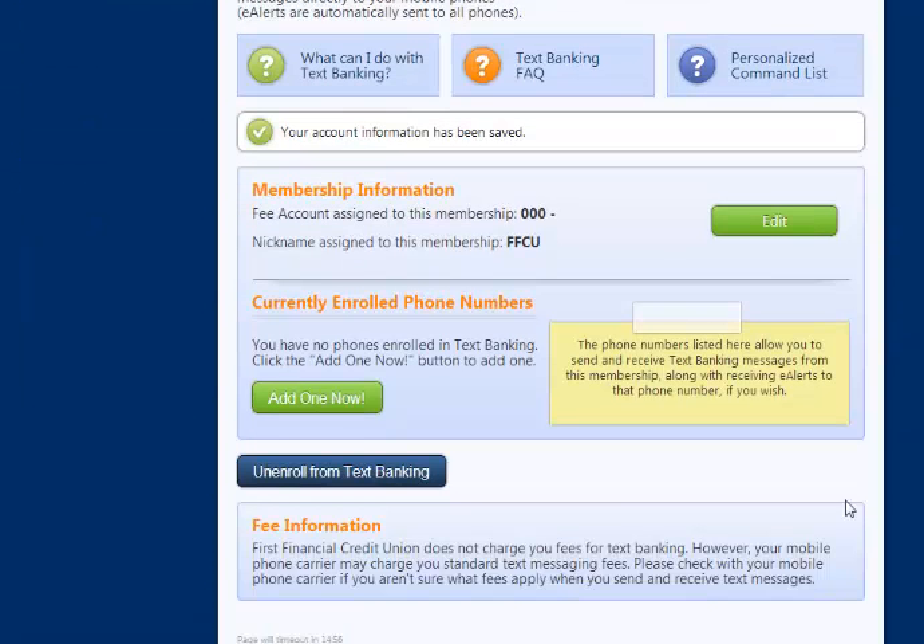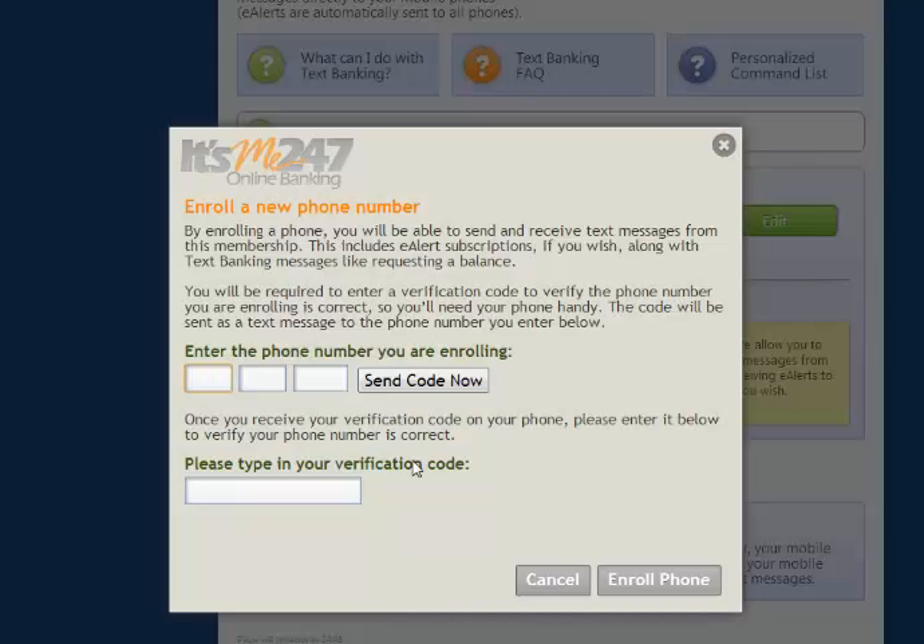After your account has been enrolled in Text Banking, you can enroll your mobile device's phone number. Select Add One Now under the Currently Enrolled Phone Numbers. Enter your mobile device's number and select Send Code Now.